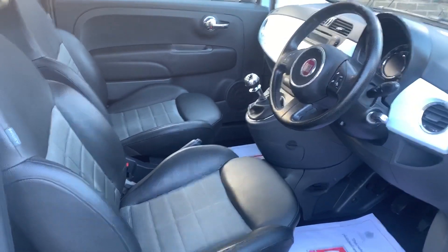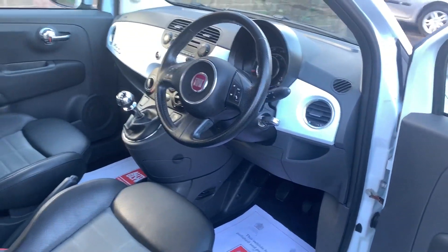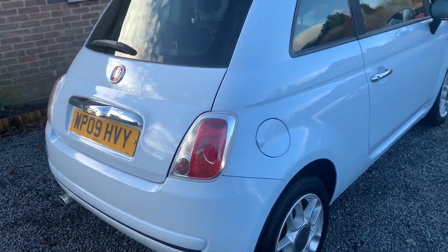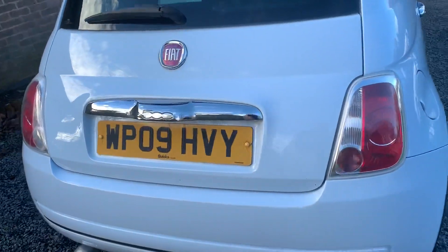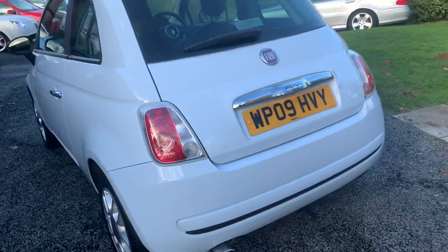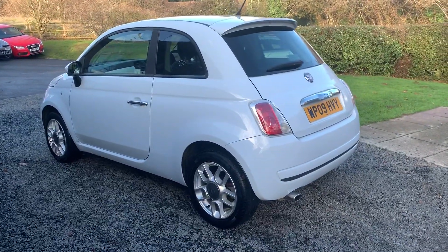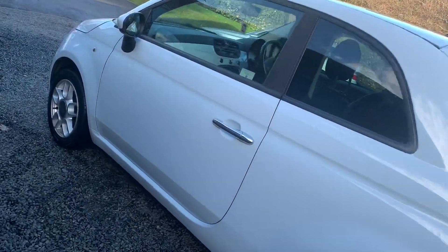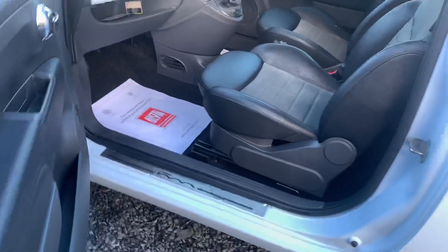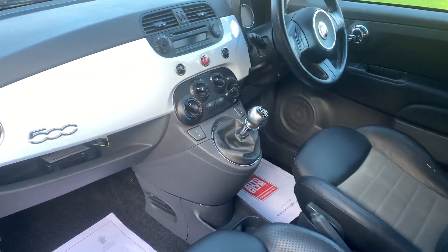Being the Sport, the car is complemented by having half leather interior, sports seats, sports mode, as well as the six speed gearbox. The car looks stunning in the baby blue and would be an ideal first car or town or city car.